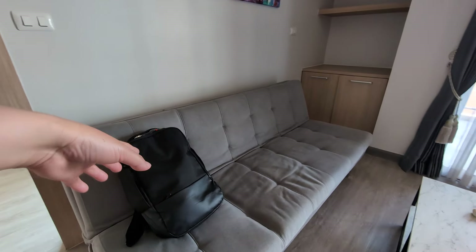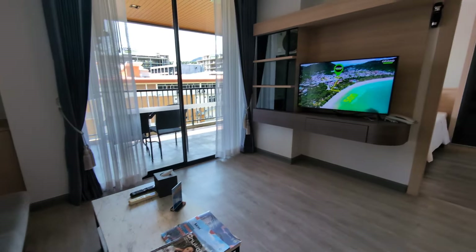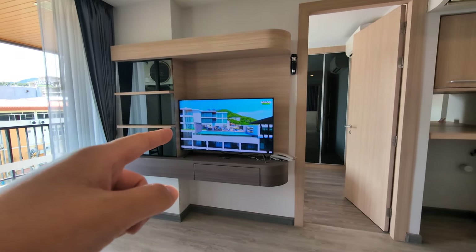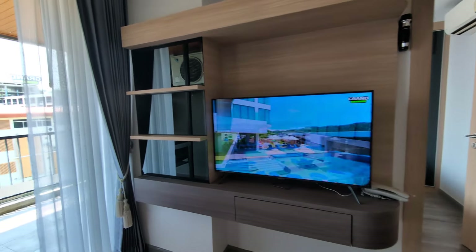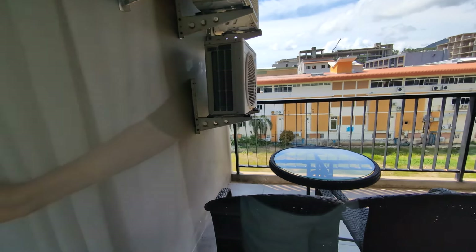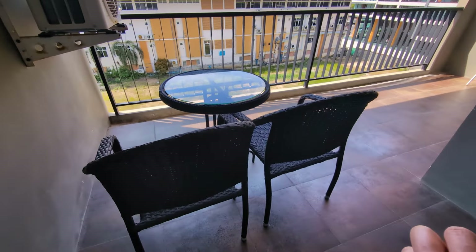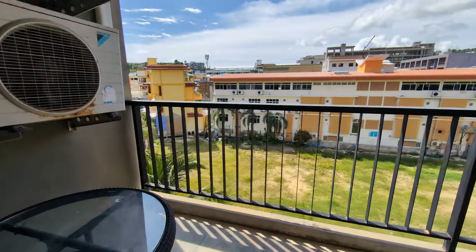Let me show you the living room — this is how it looks. This sofa can be made into a sofa bed. There's a TV over there showing the Grande Cata VIP hotel. And here is the balcony.